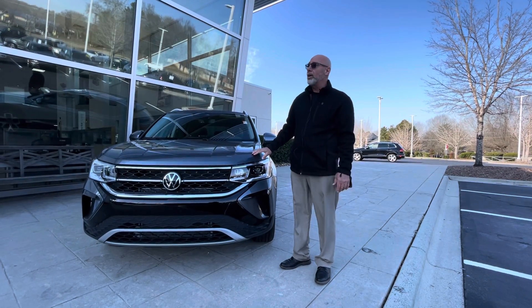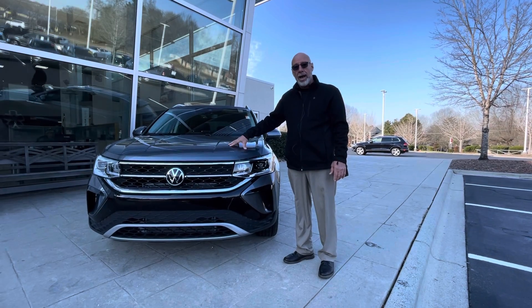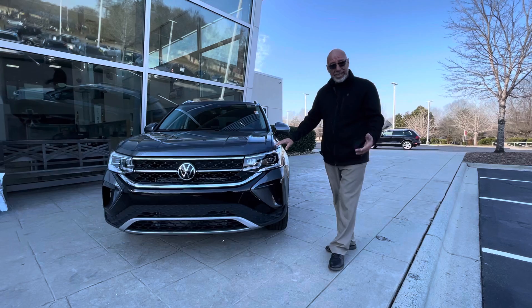Good morning, Ashley. This is Craig at Carolina Volkswagen here in Charlotte. This is a 2022 Taos SEL with the 4Motion system in it, exactly what you're looking for.